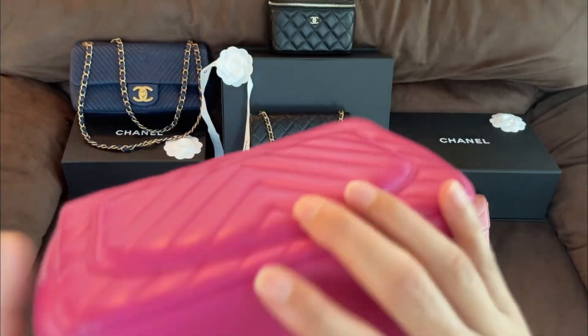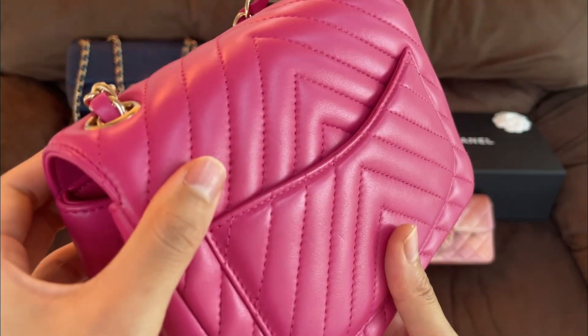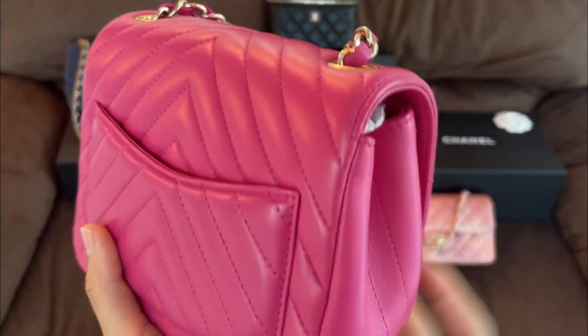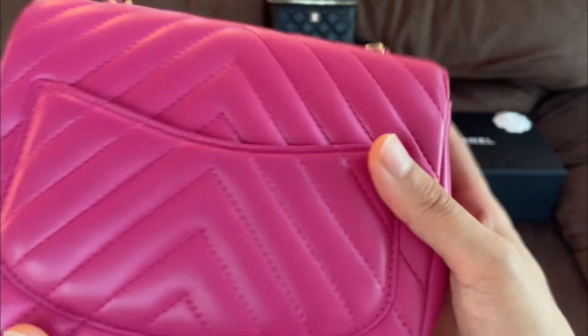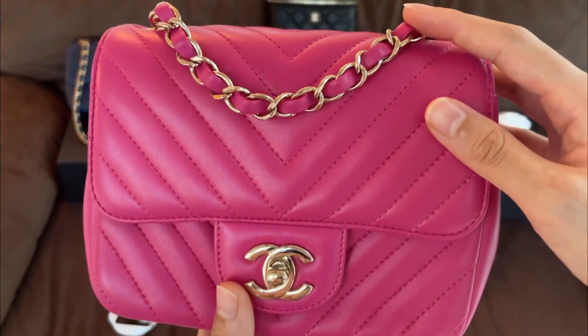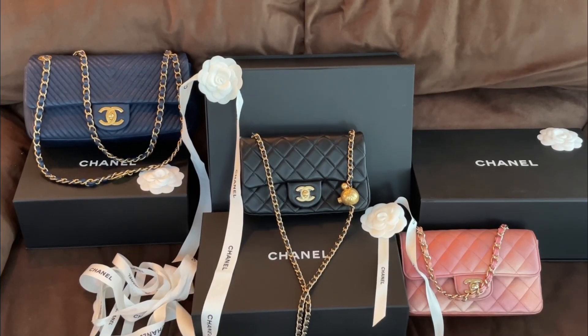This type of lambskin is very sturdy and very resilient. Even though this is an older bag, you really can't see any scratches or scuffs — it's in perfect condition.